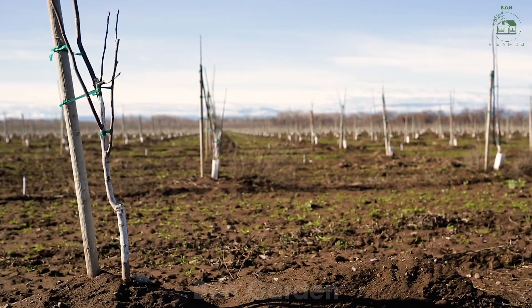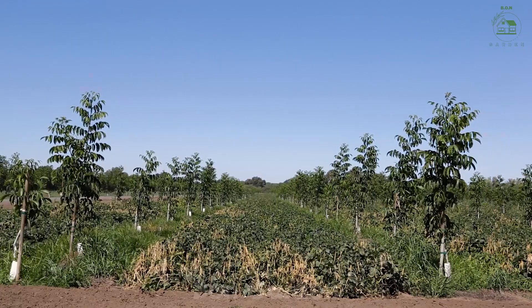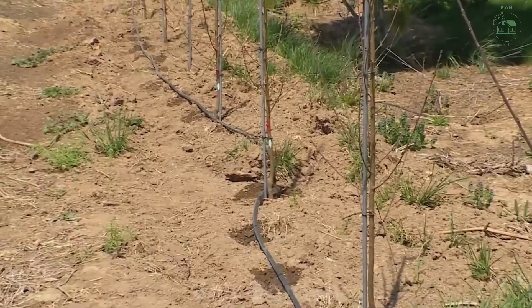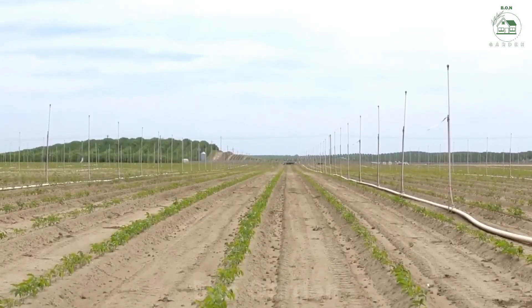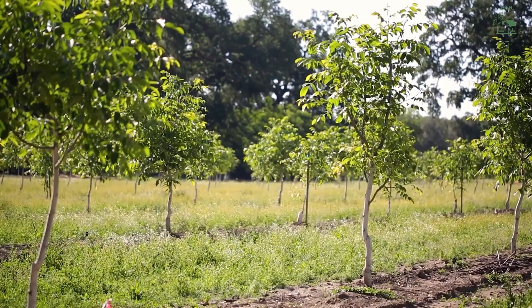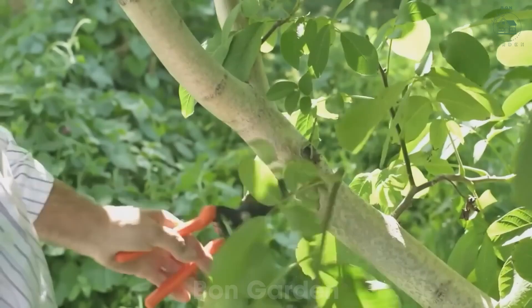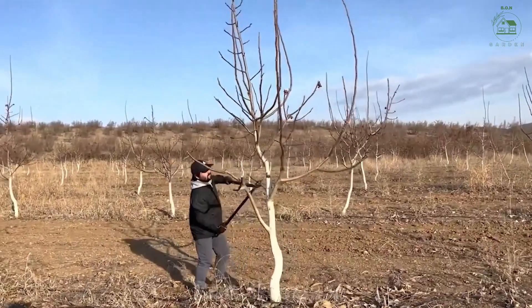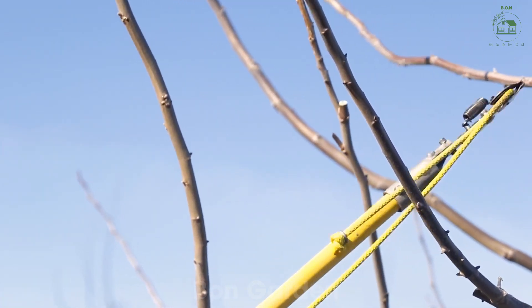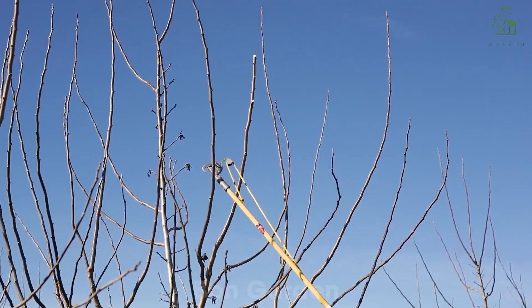Caring for walnut trees is a precise process. Farmers apply organic fertilizers to encourage growth and protect the trees from pests and diseases. The most significant threat is walnut blight, but modern pest control techniques, including monitoring systems and natural solutions, help prevent damage and ensure a healthy crop.